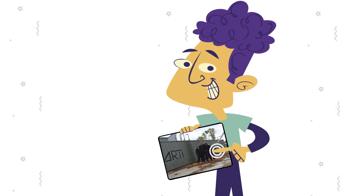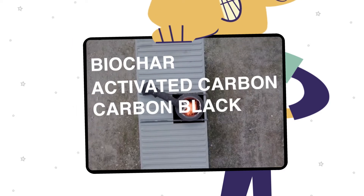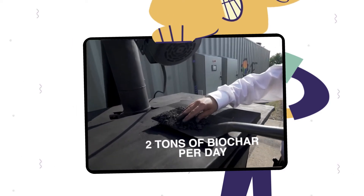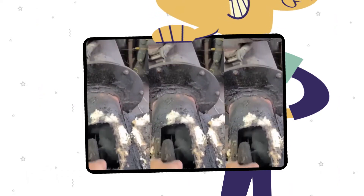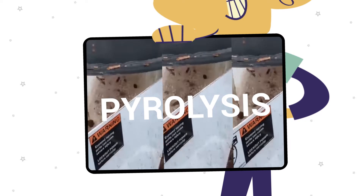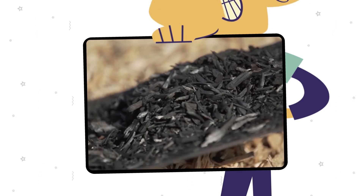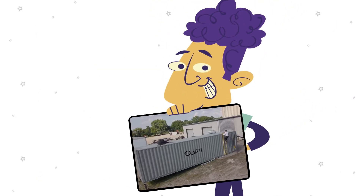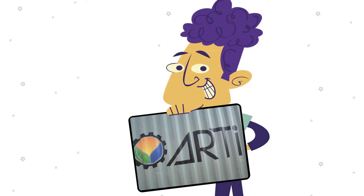So here is where Artie works. Artie produces big machines called reactors to make biochar, a carbon-like material that does not decompose. Artie uses biomass waste such as oat, rice, and sunflower hulls or wood chips. Through a process called pyrolysis, the biomass is heated to very high temperatures and without oxygen, transforming it into biochar — an incredible product that helps to improve the soil and keeps stable carbon in its structure, which prevents it from returning to the atmosphere.